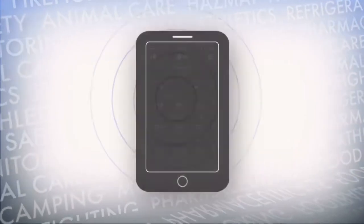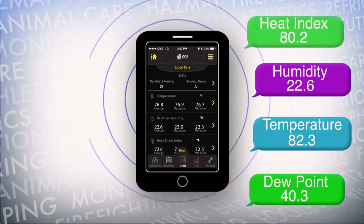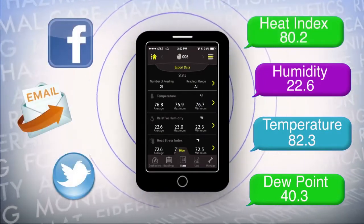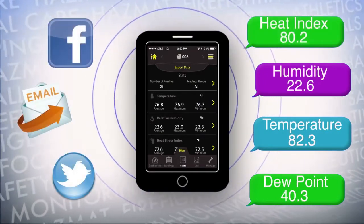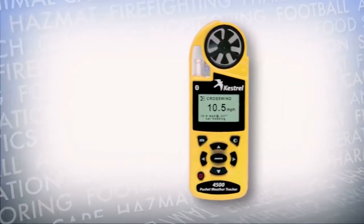The Drop makes it easy to share data for efficient and timely analysis. You can send real-time data in a text from your mobile device, or export historical data as a .CSV file for simple email sharing.